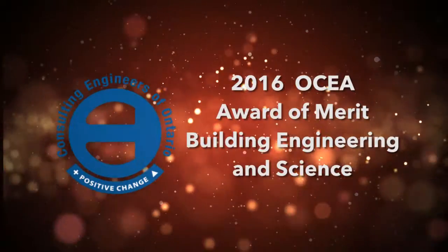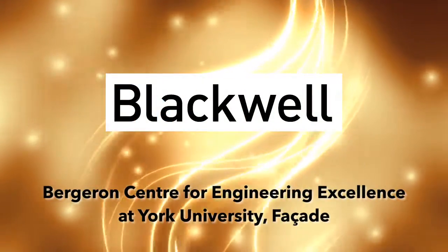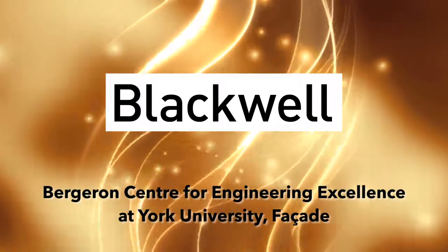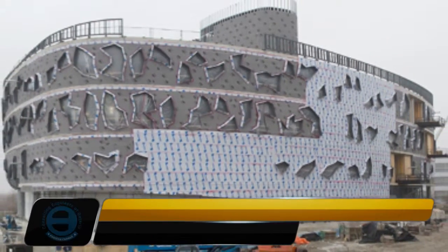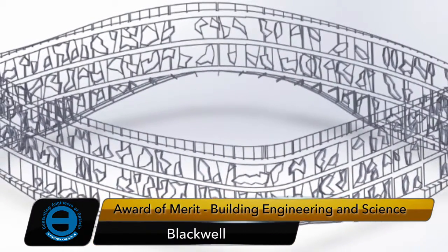Award of merit, building engineering and science: the Blackwell Bergeron Center for Engineering Excellence at York University facade. As the new home of York University's Lassonde School of Engineering, the Bergeron Center for Engineering Excellence is a state-of-the-art five-story building housing classrooms, lecture halls, study spaces, and offices.